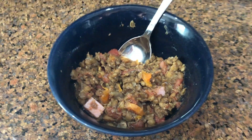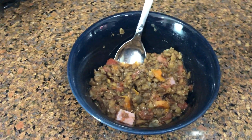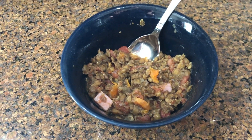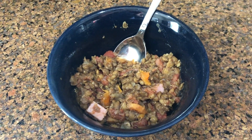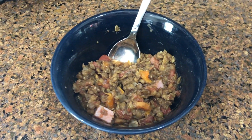This is our Tuesday night dinner. It's just a simple lentil soup that I made in the pressure cooker with some diced ham. I thought it turned out really good and I really liked it. So this was dinner on Tuesday night.